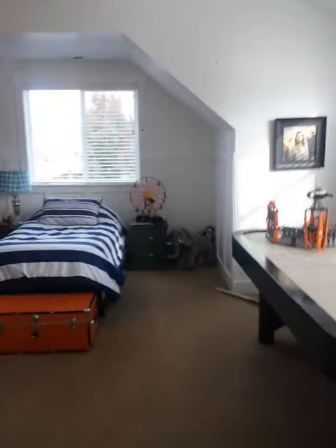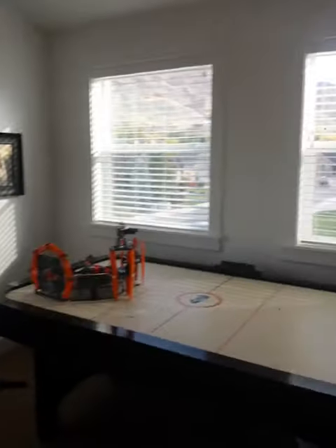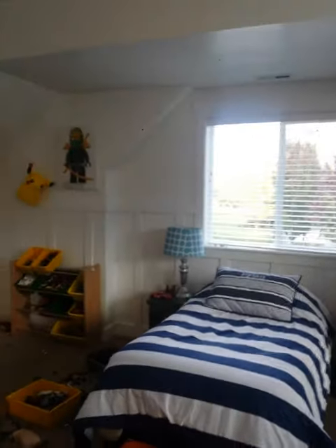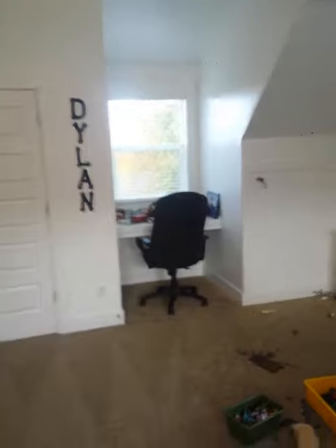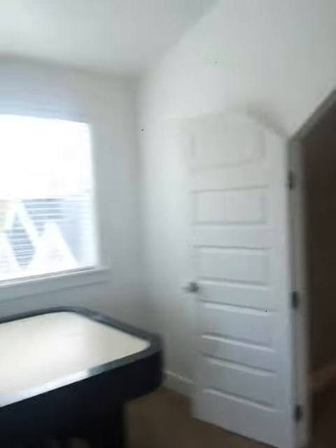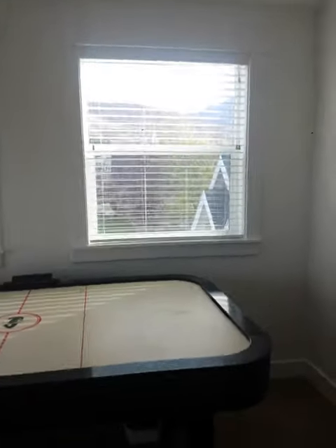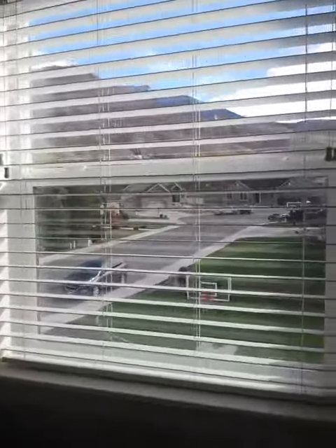Here's the last bedroom and this one is awesome — this would be Seth's and Caleb's, so they'd share. There are cute ceiling lines, wood on the walls, a little desk area, and another big closet. I wish the phone could capture all the ceiling details better.